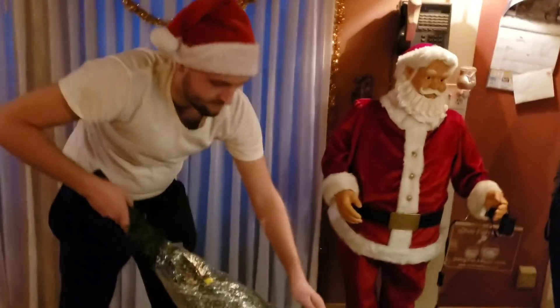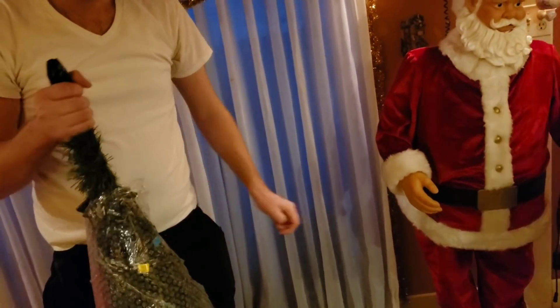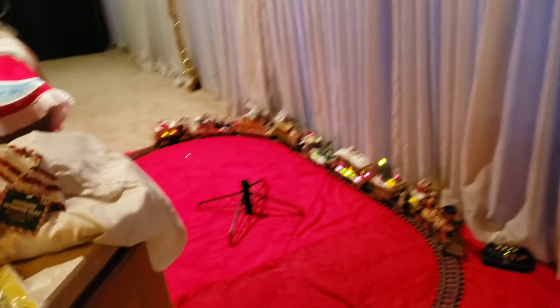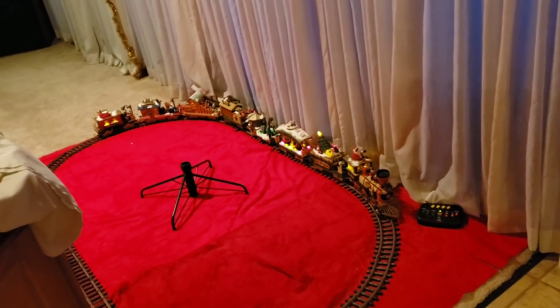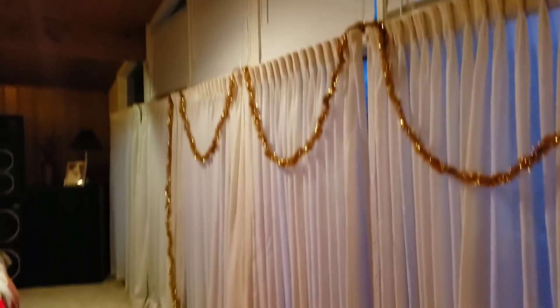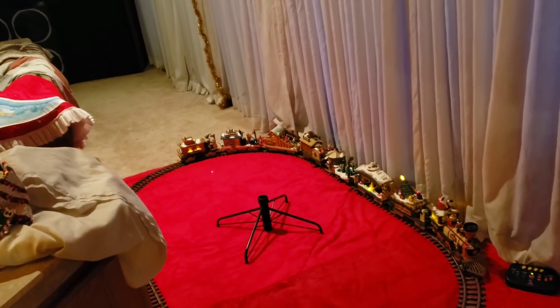Let's get this tree put together. It's going to go right in the middle of our train set. Last year we set it up on an end table that brought it up much higher, because we have all this room up in the tall ceiling — that gave more room for presents underneath.